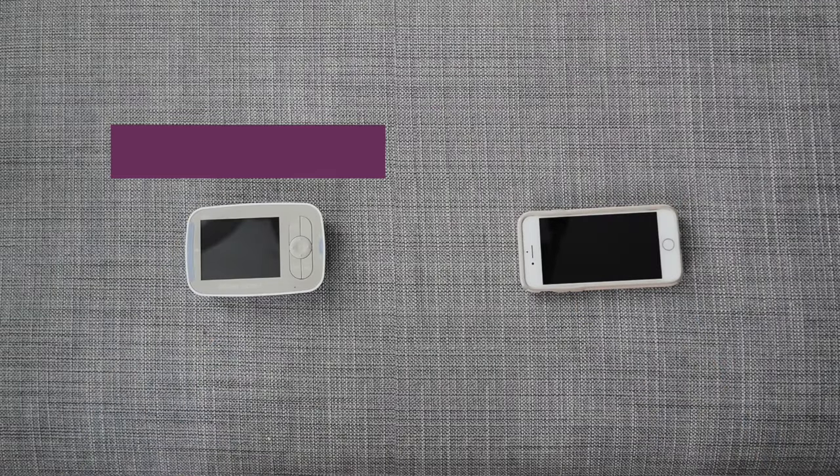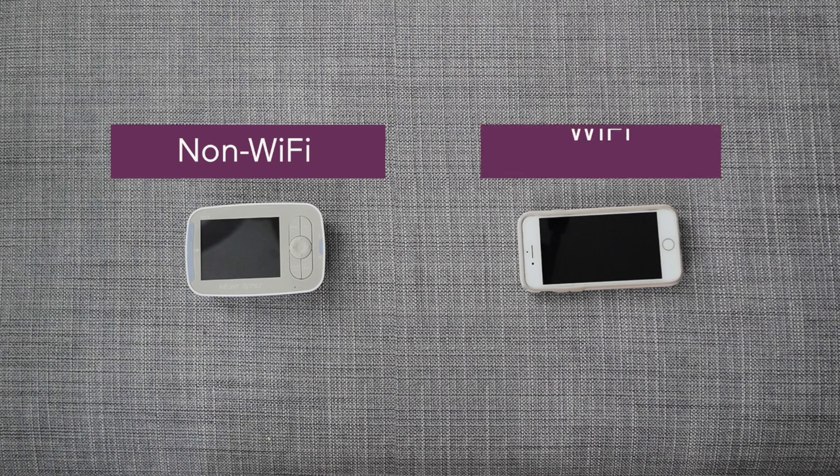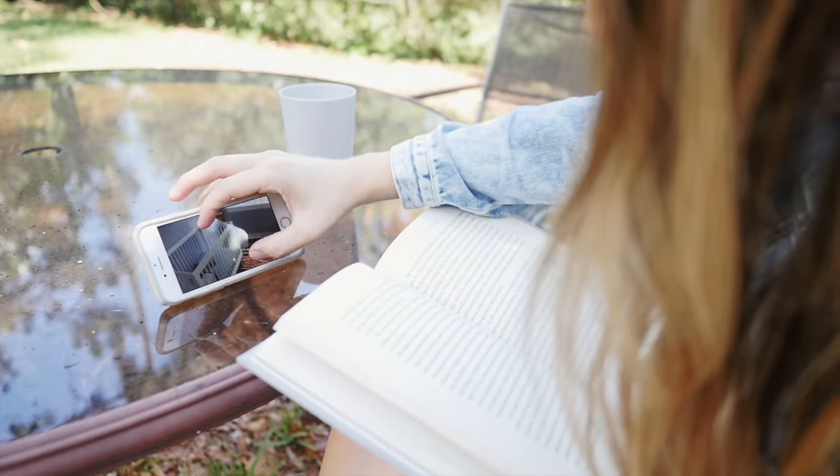Video baby monitors are definitely the most popular type these days, and now there are two video monitor types: non-Wi-Fi monitors, which have an external monitor for you to view baby while you're in your home, and Wi-Fi monitors, which allow you to access the video feed from an app on your phone from anywhere that has internet.